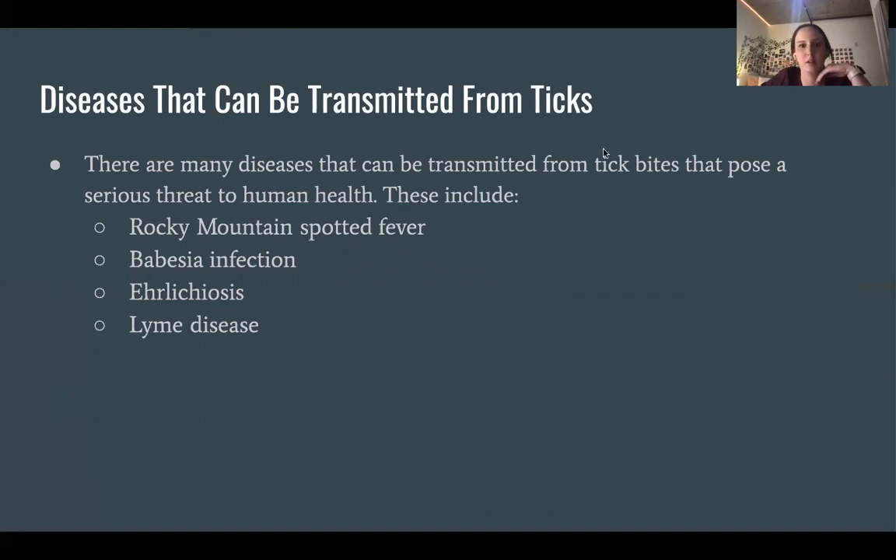The next topic is ticks. There are many diseases that can be transmitted by ticks, including Rocky Mountain spotted fever, babesia infection, ehrlichiosis, and Lyme disease.